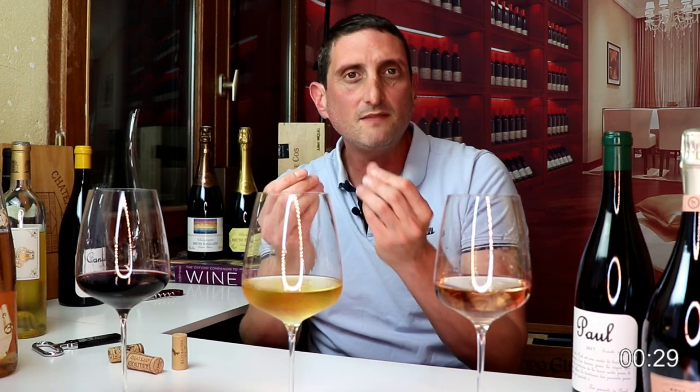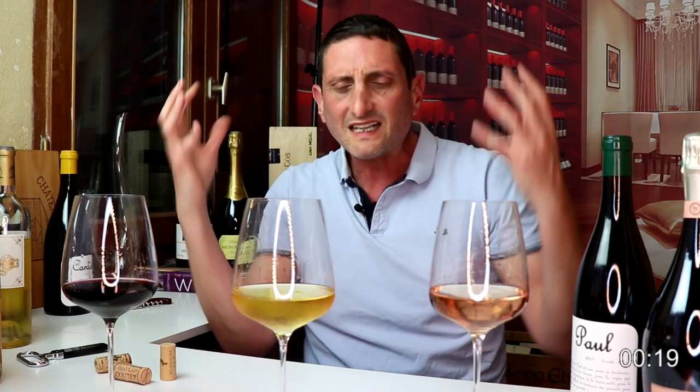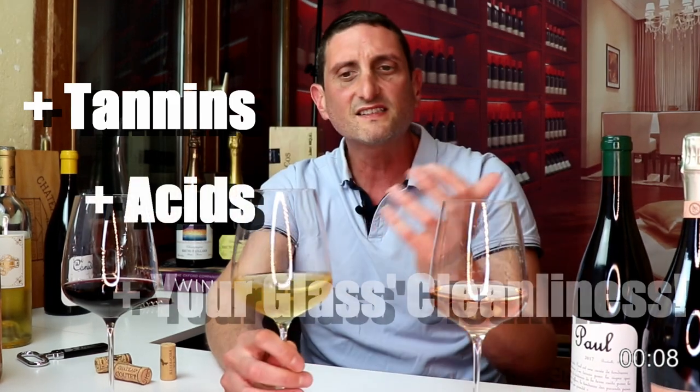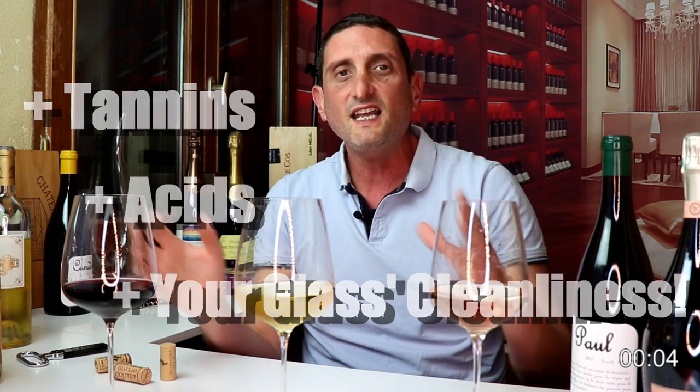Legs are also due to glycerol. Glycerol is a secondary product of the alcoholic fermentation — it's a polyol, a more fatty molecule that has a bit of a sweet taste. It's a pretty good thing because it augments the palate and the body texture of the wine. So legs are mainly a combination of alcohol, sugar, and glycerol, but tannins and acids also play a part, as does how clean your glass is.